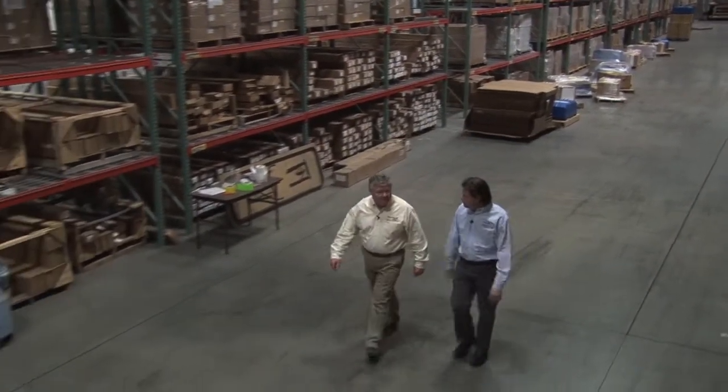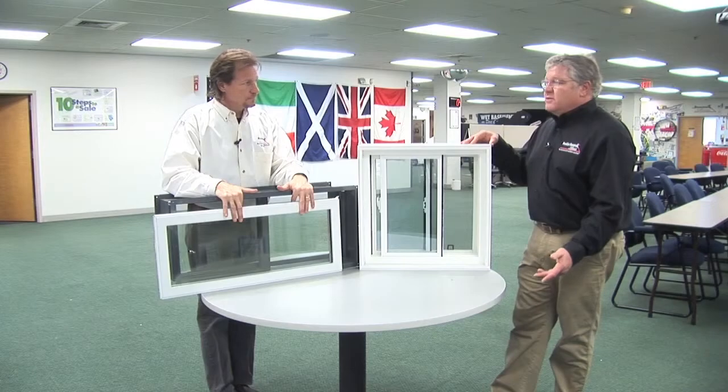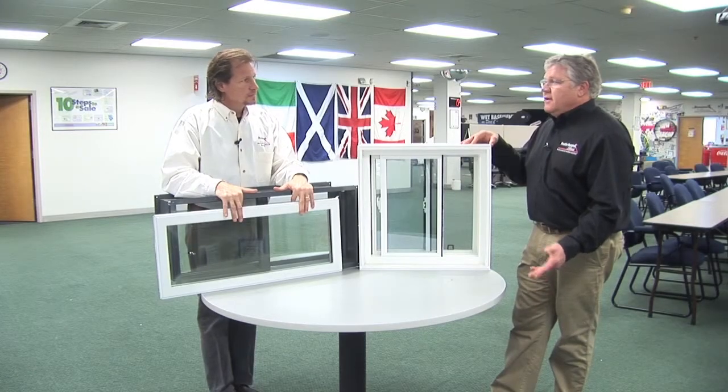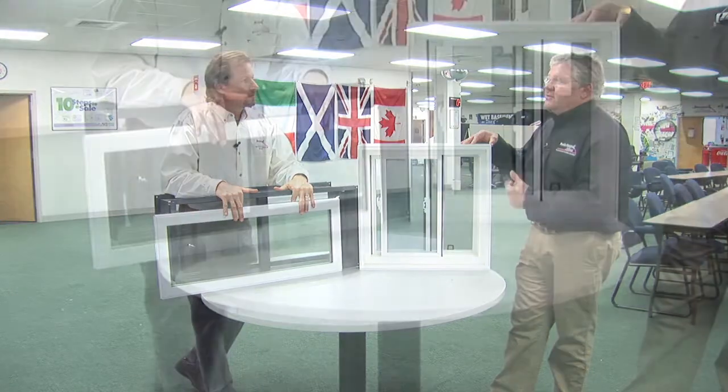Does Frontier Basement Systems order every window custom size? Yes, we do. Because most of the time, especially with a stone foundation, every one of those windows is going to be close but usually modified to fit, so we make it fit into those openings.